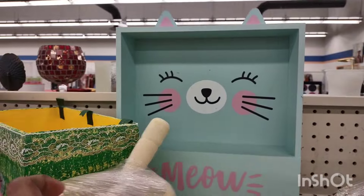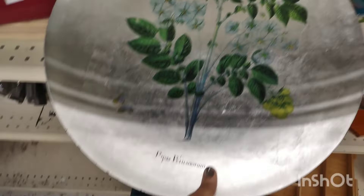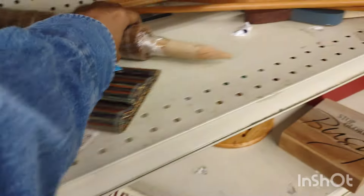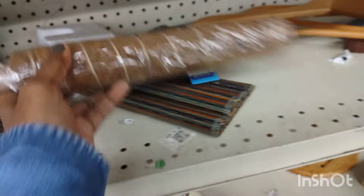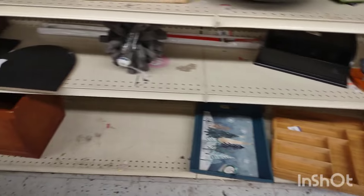Those mortars are quite pricey — if you could find them, purchase them. And this beautiful platter was here from last time too. I saw so many things that were there last time. I thought the glass plate might still be there, but when I got to that section, it wasn't.